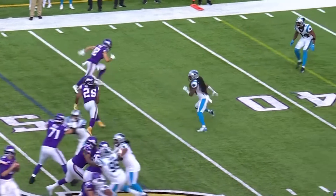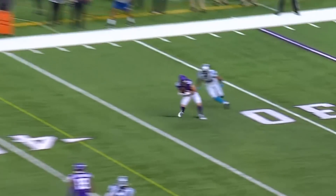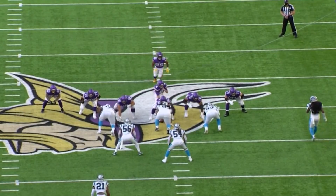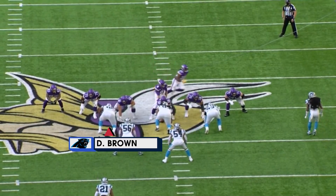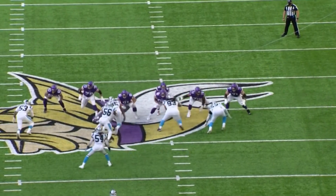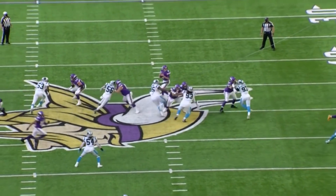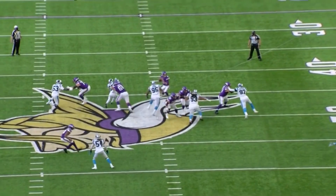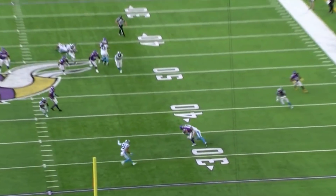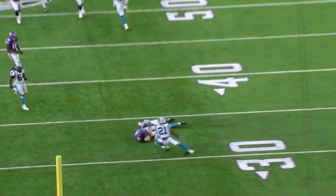No Adam Thielen in the game, but Chad Beebe, BZ Johnson, and Justin Jefferson all picked up the slot. Watch Derrick Brown, number 95 — there's a breakdown in the Viking protection and he's going to come clean right at Kirk Cousins. He's got a choice: bail, duck, get out of the way. But he stays in there and makes a big-time throw, and Beebe does a good job of coming back to the football.